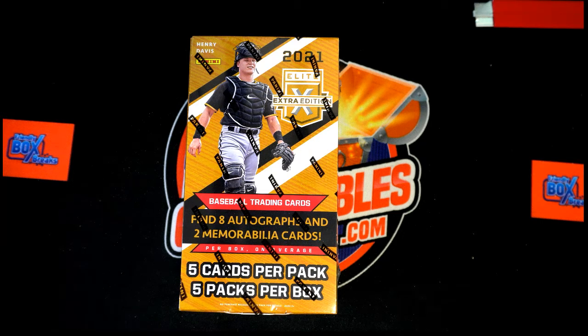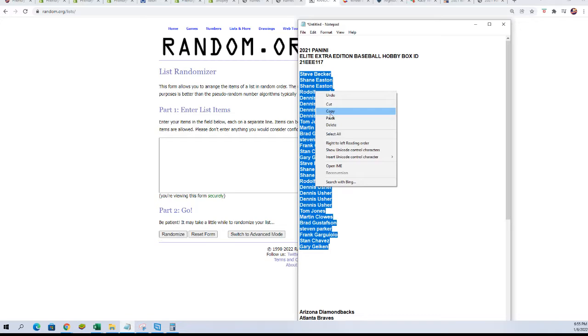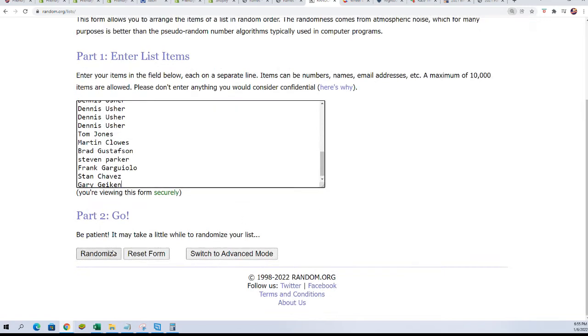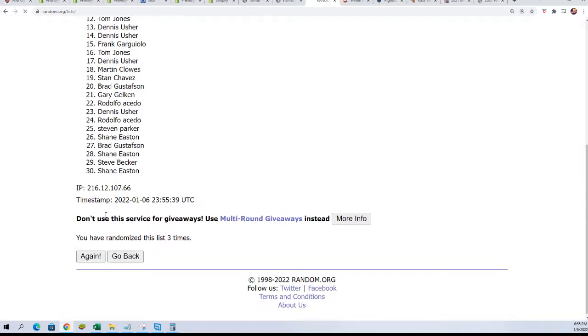Somebody's gonna hit something nice in Elite Extradition Baseball — it is time to rip this break open. Thanks for getting in, good luck. We go seven times through for the owner names and seven times through for the teams, then stack the lists up side by side, and that's how everybody gets to match up with their team in the break.